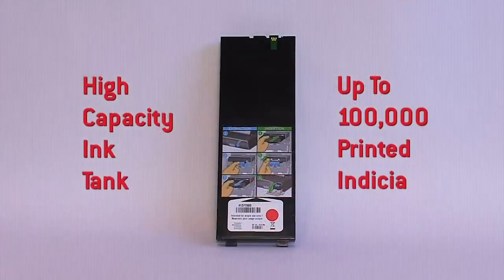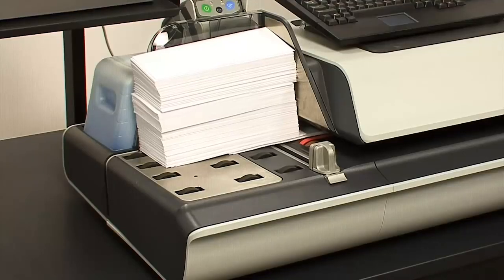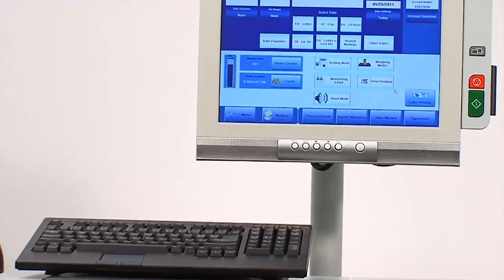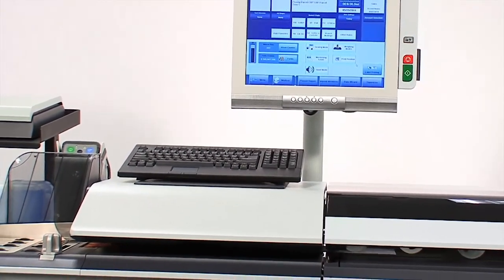Each high-capacity ink tank is made for production environments and yields up to 100,000 printed indicia. The 6,000 mailing system has an ink-level gauge like the gas gauge in your car — as the system processes mail, the gauge responds. Lastly, with each 5 and 6,000, low-ink email alerts can be set up to ensure the system never runs out of ink.